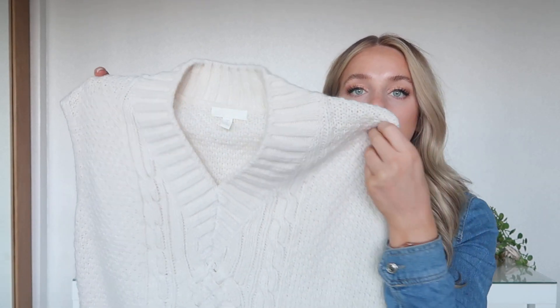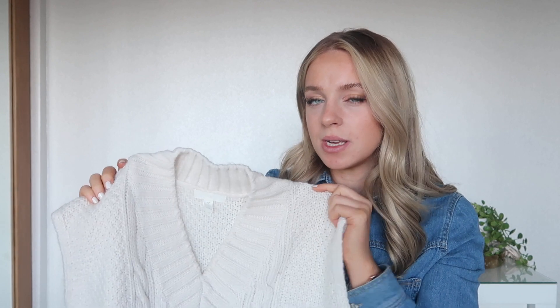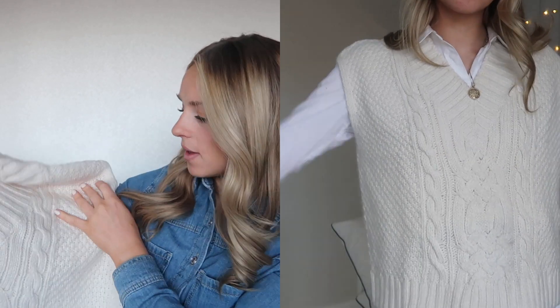For Christmas I got this cream cable knitted version from my mum. It's a bit shorter and has a v-neck. I think it was about £19.99 when she bought it. The v-neck is quite nice — you can have your collar sticking out and it's quite flattering. I'll definitely try everything on to show you how it looks and how I'll style everything.